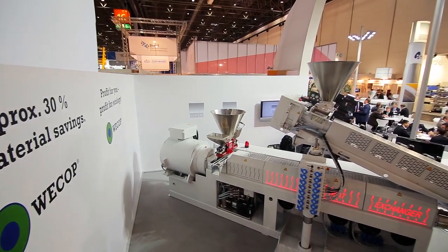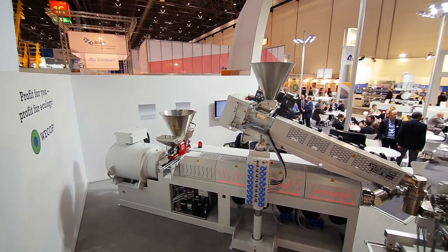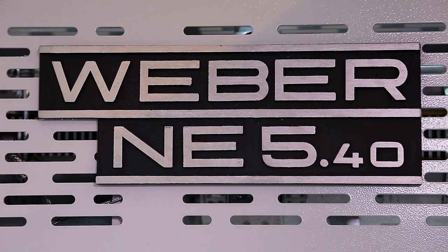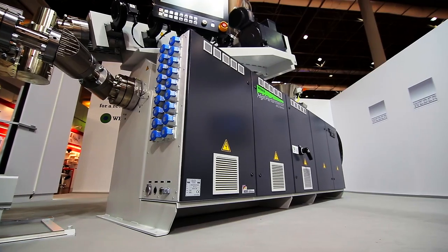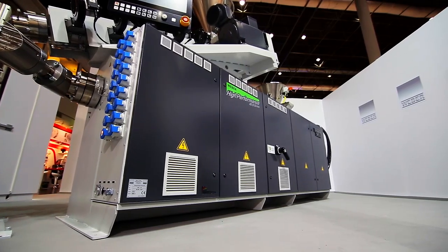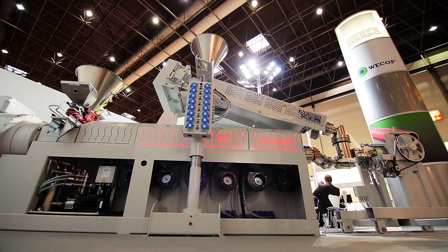The system you see here comprises a single screw extruder for producing solid polyethylene pipes, and it can also be used for the newly developed foamed polyethylene pipe named WECOP. The output of the machine is up to one ton per hour, and the focus on the machine was very low energy consumption.